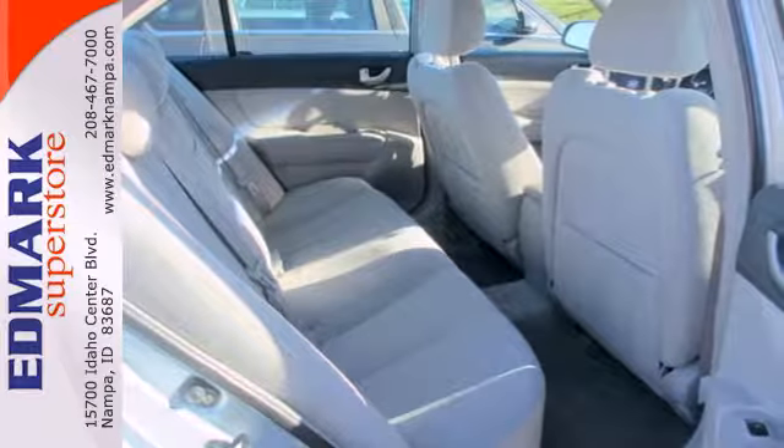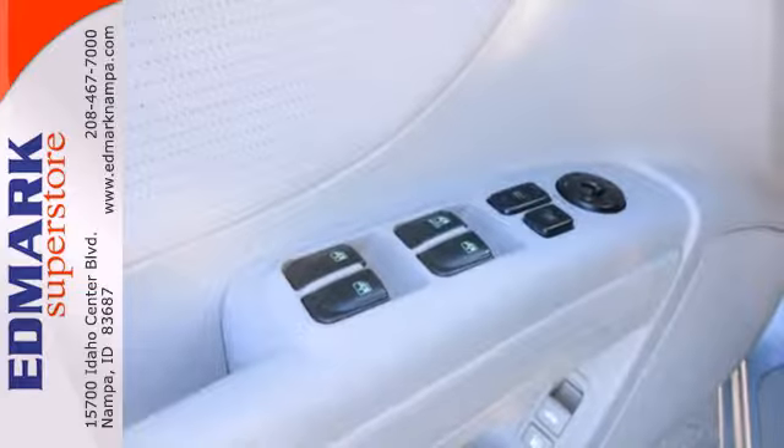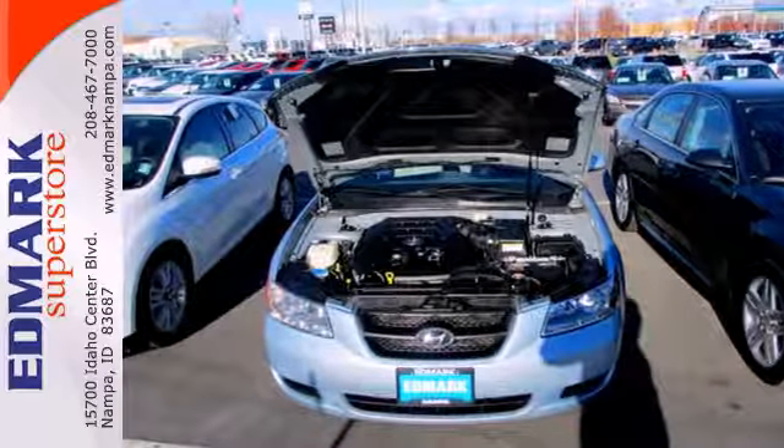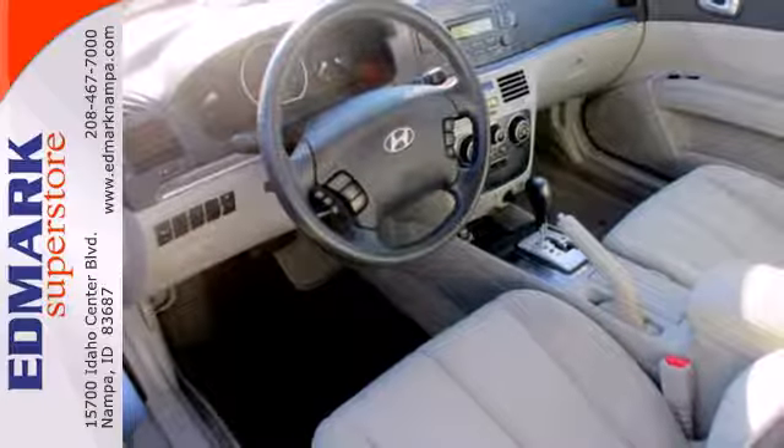It also makes luxury a priority, with a CD-MP3 audio system, satellite radio, multifunction remote, and remote-powered door locks, heated exterior mirrors, and one-touch power windows.